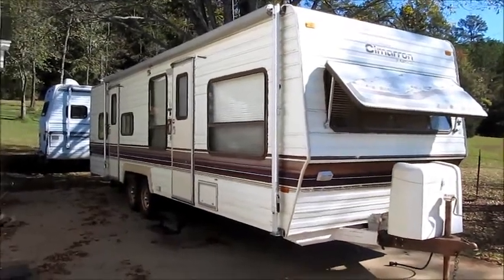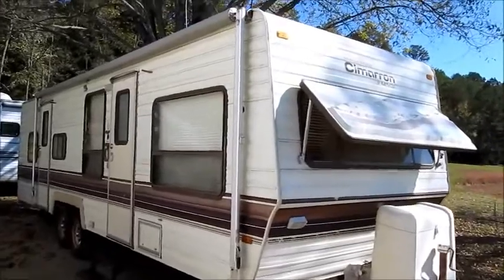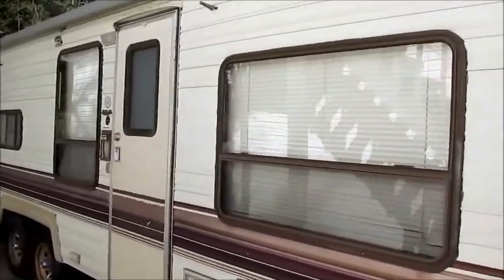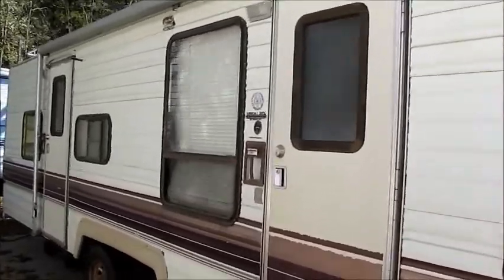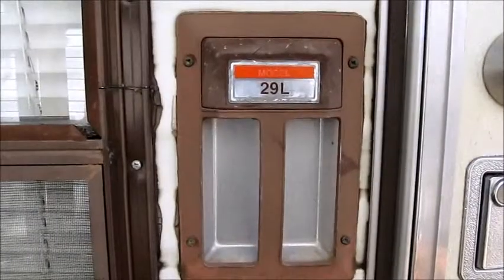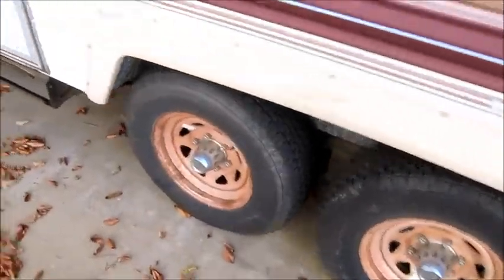This camper is a 1988 Fleetwood Cimarron Wilderness, 31 feet. The outside of the camper is in excellent condition for its age. It's a 29L model. It's got four matching tires that are in great shape.